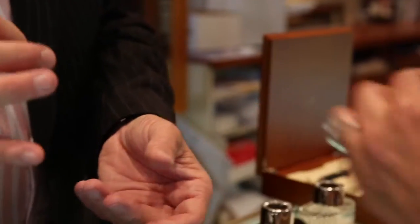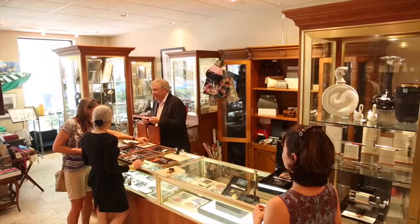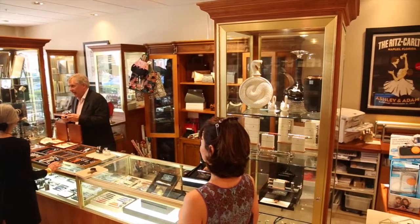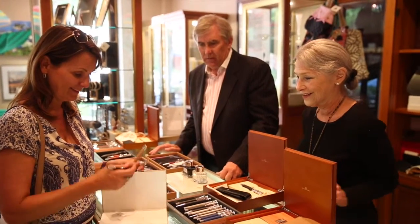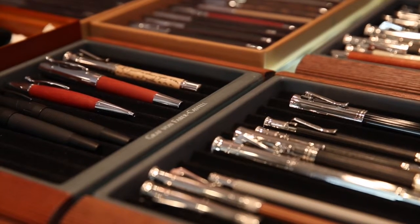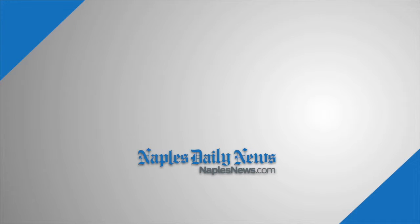We have the pleasure of having Sheila, who's the national director here, as well as these extraordinary writing instruments — one-of-a-kind pieces that people never have the pleasure of being able to see, especially the Queen Elizabeth Diamond Jubilee. There were only ten of them made worldwide. This is the last one to be sold — it's number three — and we have it here today if anyone is interested in coming by and seeing it.